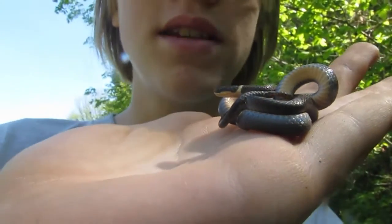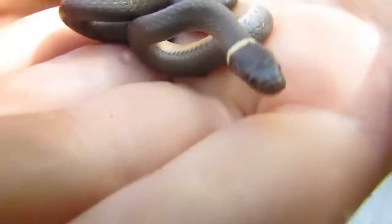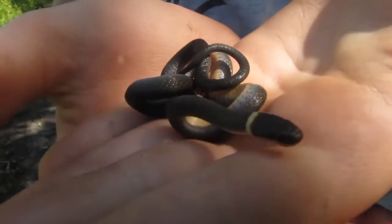A pretty boring snake on top — just gray with no color pattern — but aptly named because of the ring on its neck. Actually a really cute, docile, slender, terrestrial snake.